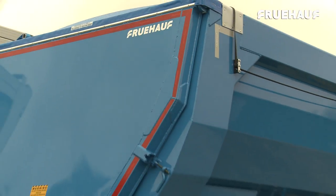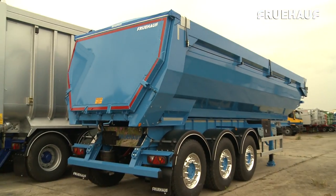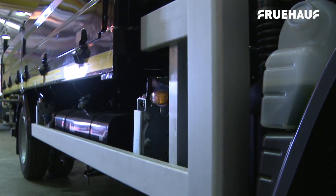Fruhoff, the leading manufacturer of tipping trailers, have been busy breaking new ground in 2016.